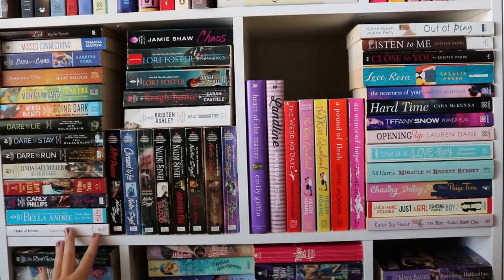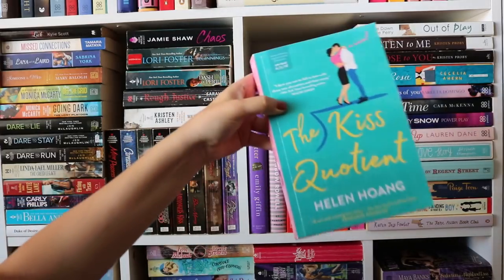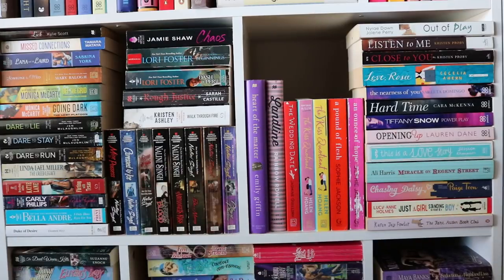This last section is all of my paranormal romance mass markets. I do have an Anita Blake releasing series — I'm aware it's really out of order, I've just been too lazy to fix it. I do have The Kiss Quotient by Helen Hoang — really, really good. I do have my ARC and my paperback so they're different spine colors. And then just a lot of random romances.